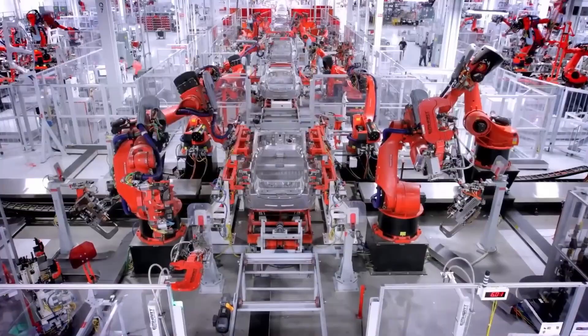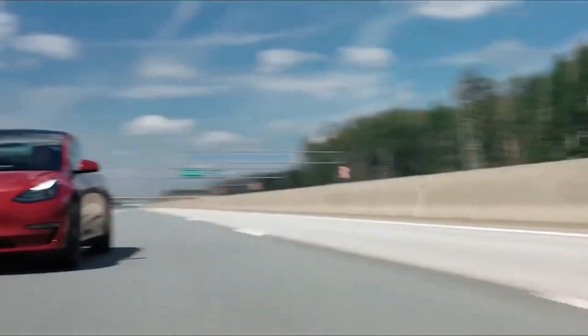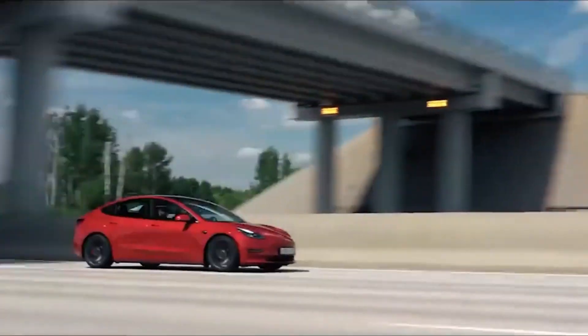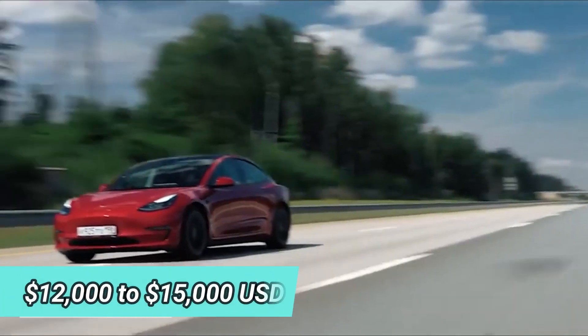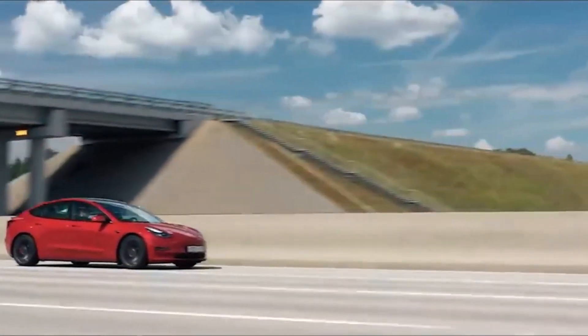One thing that stands out on the Model Y ordering page is the price increase that affects every option. Pricing for a long-range Model Y starts at $66,000 USD and rises to $70,000 for a high-performance variant. Full autonomous driving has also seen a price hike from $12,000 to $15,000 USD — a 25% increase.